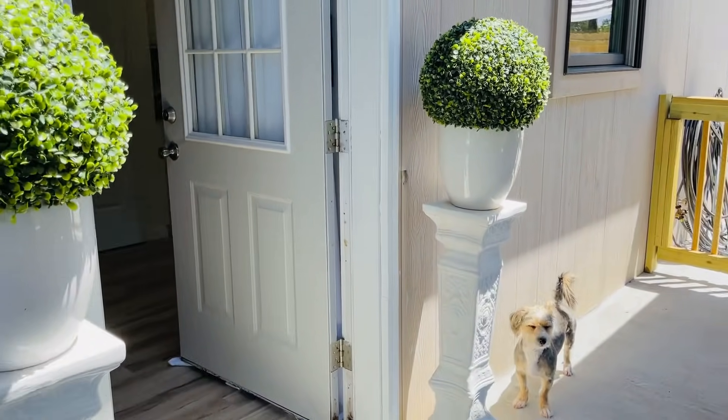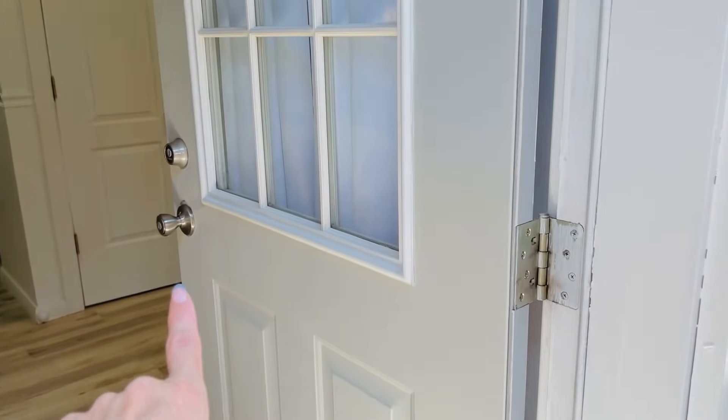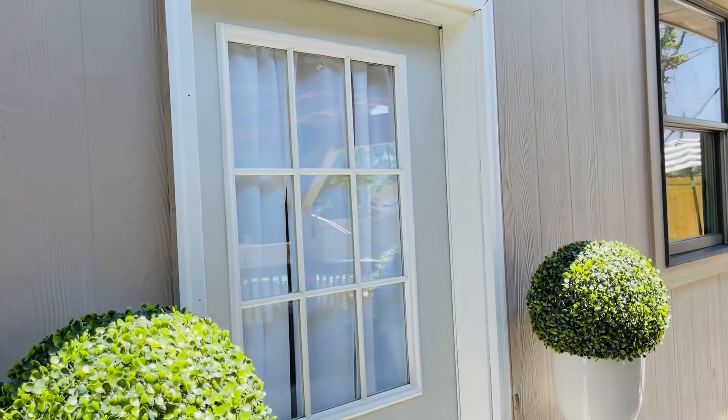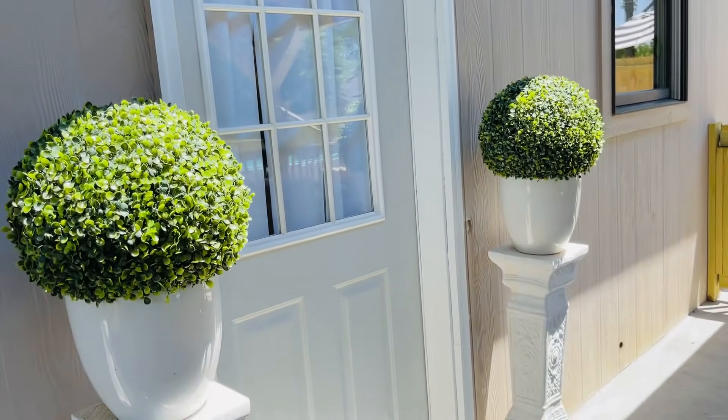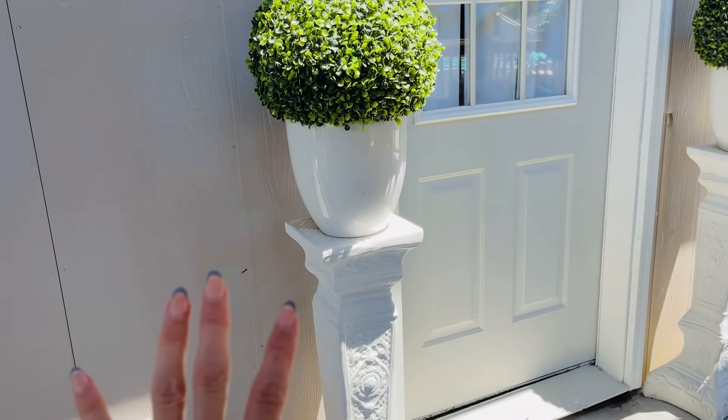You guys saw me do like a makeover on my back door where I just painted it this gray color. This is the same color that I used on my interior. I kind of wouldn't mind painting my house white and gray or something — I'm not sure.